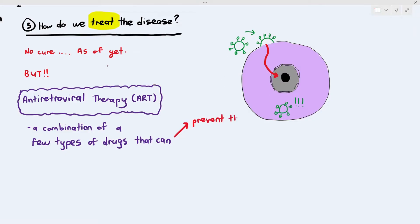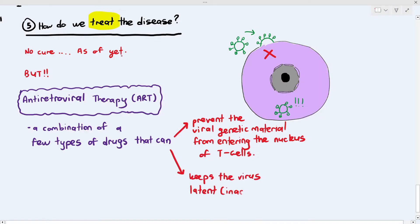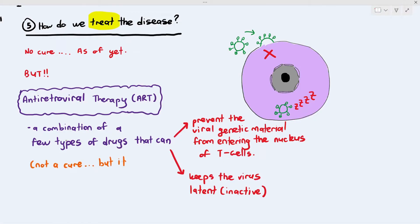These drugs, while they cannot destroy the HIV pathogen — the pathogen can insert its genetic material into the helper T lymphocyte. When the virus is latent or inactive inside the lymphocyte, it can become active again and start destroying helper T lymphocytes. The drug can prevent the viral genetic material from entering the nucleus of the helper T lymphocytes, and it keeps the virus in the latent phase.